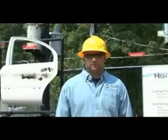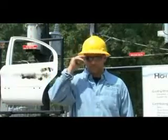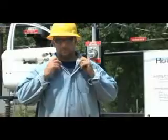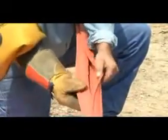A lineman's personal protective equipment consists of hard hat, safety glasses, and steel-tip boots. They are also protected from the dangers of arc flash with flame-resistant clothing. The lineman's primary source of protection are tested high voltage rubber sleeves, tested high voltage rubber gloves, tested rubber blankets, and tested rubber line hose.